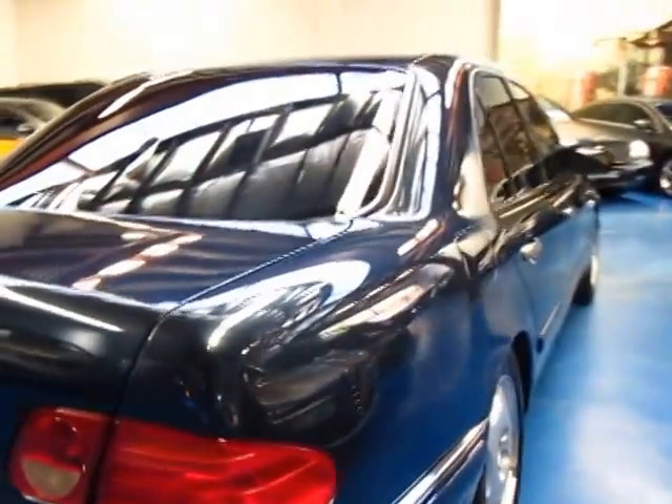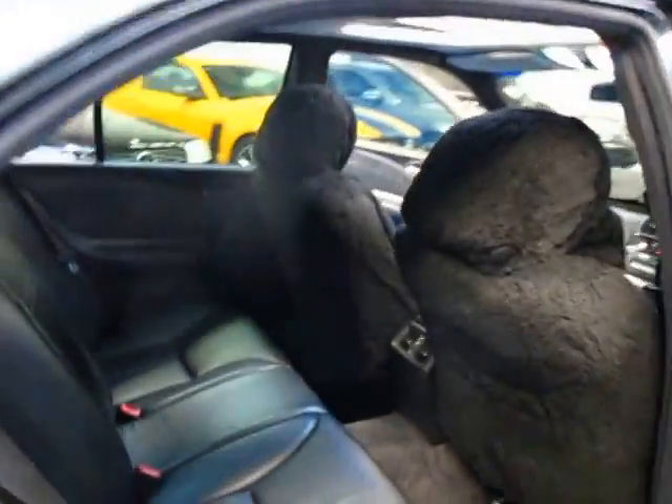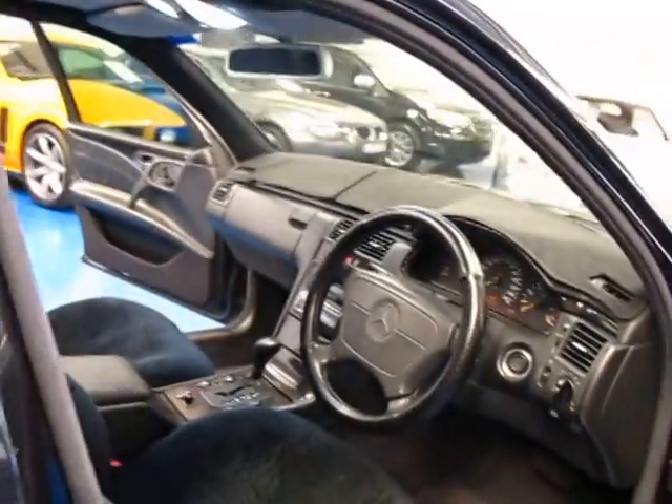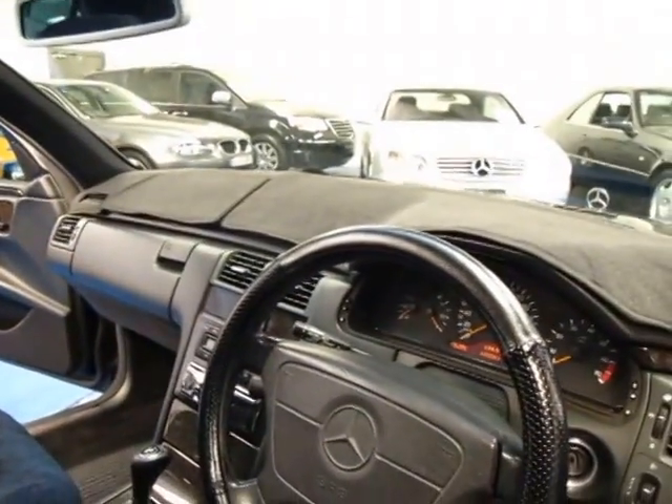The 4.3 litre V8 is an exceptionally good motor, very easy to work on and does not cost you an arm and a leg to fill it up. Fuel consumption is really good. It's only done 165,000 kilometres. Now keep in mind this is a 15 and a half year old car — 10,000 kilometres a year is very normal.